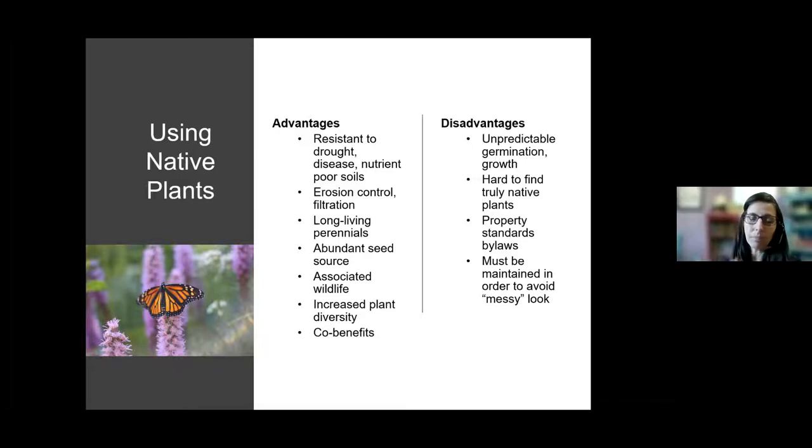Native plants will help create more diversity in your garden. Once you start creating habitat for pollinators, you're also going to create habitat for other types of wildlife, with co-benefits such as diversifying the landscape and contributing to climate change resistance, drought control, and flood control.